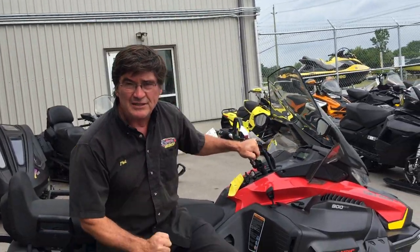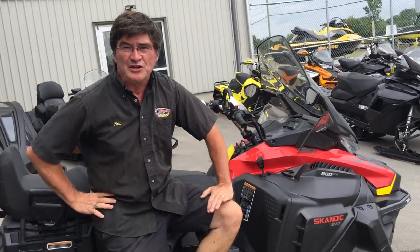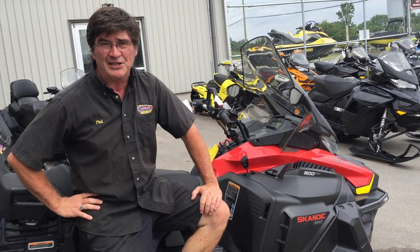So if you're looking for the ultimate sled for the winter to get to your cottage, check out the Scannic super wide track. Team Vincent Motorsports, Naira, Ontario.